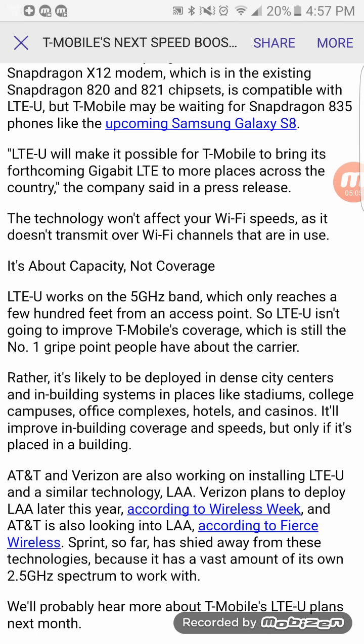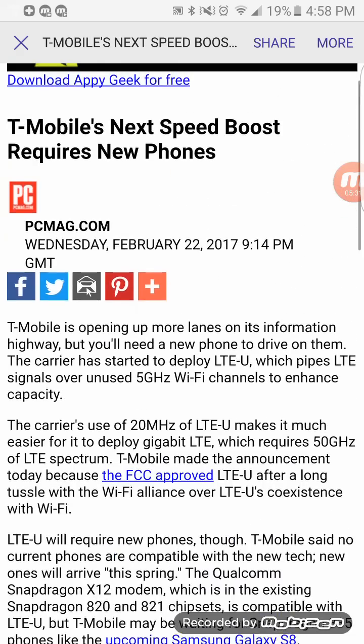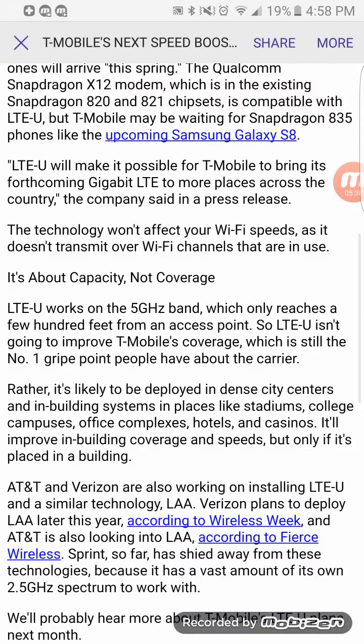It'll definitely be interesting to see what happens. I don't think any mergers will happen this year — more likely next year we'll start seeing talks or deals materialize. As for LTE-U's FCC approval, I wasn't expecting it until early-to-mid 2018, so it's great to see it got approved sooner than anticipated.